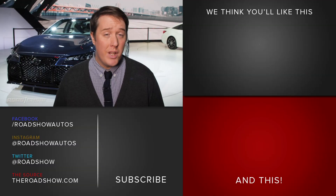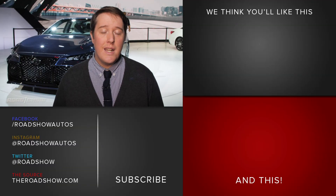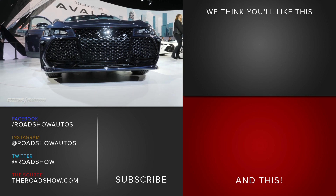Toyota has told us that it's putting the Avalon on sale in late spring of 2018, though we don't have any word on pricing.